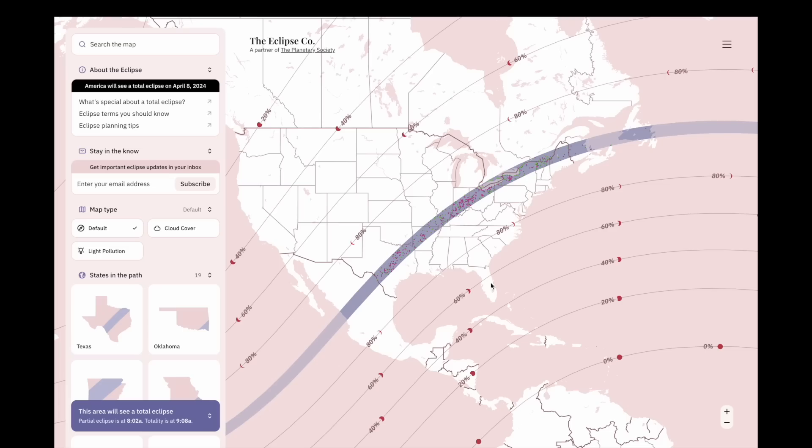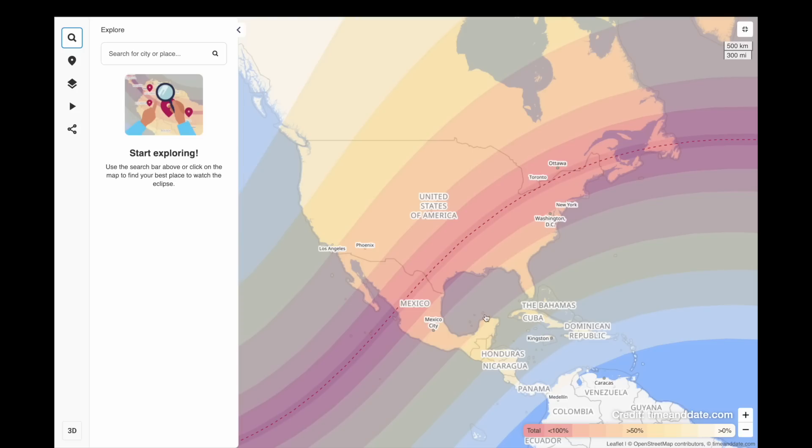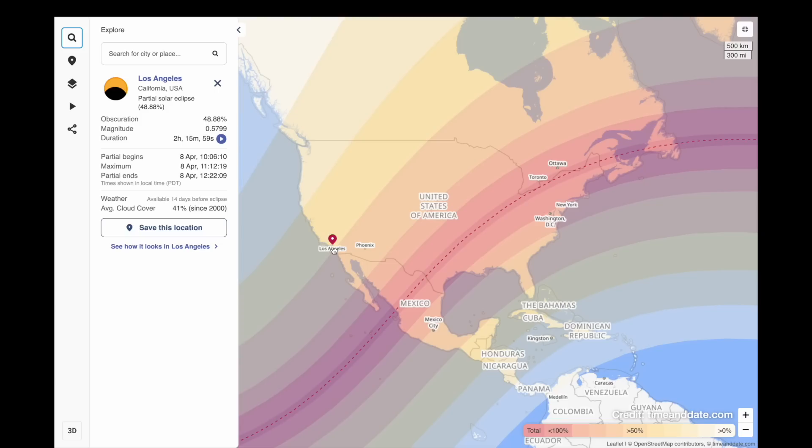You'll also notice other lines on the map with percentage labels, or shaded yellow regions on the other map. This is where the moon won't fully block the sun out, so these areas will see what's known as a partial eclipse — where it looks like the moon has taken a little bite out of the sun.